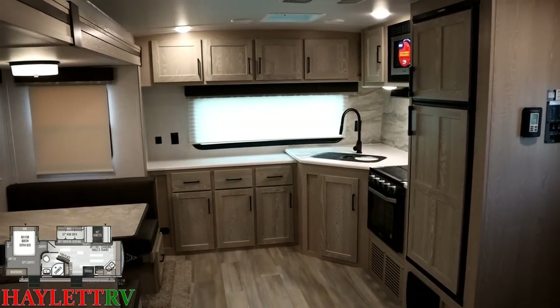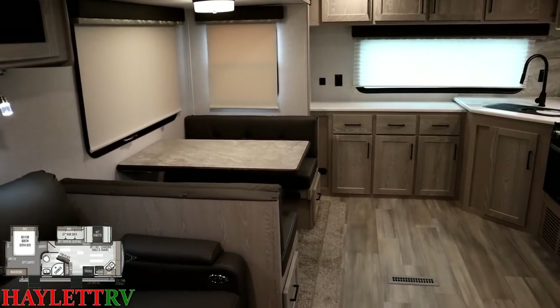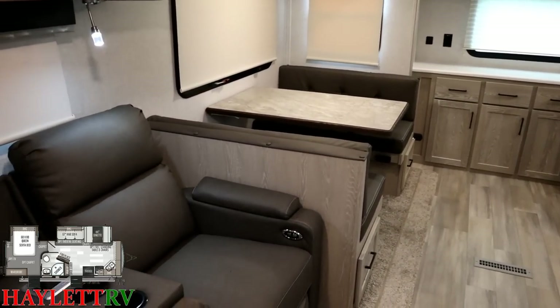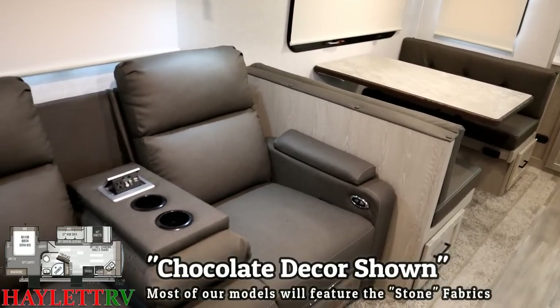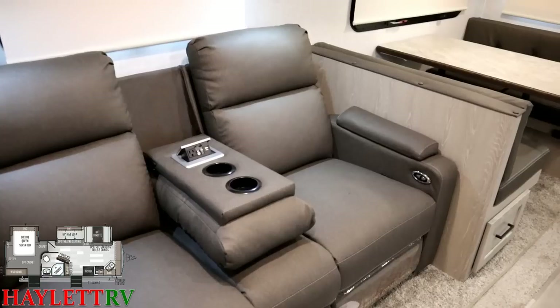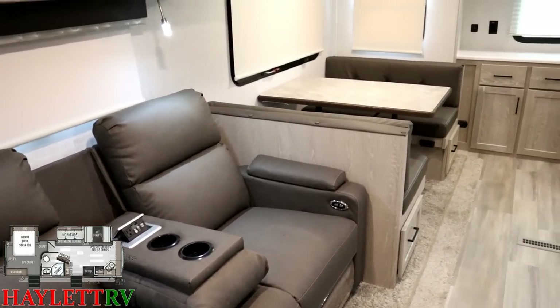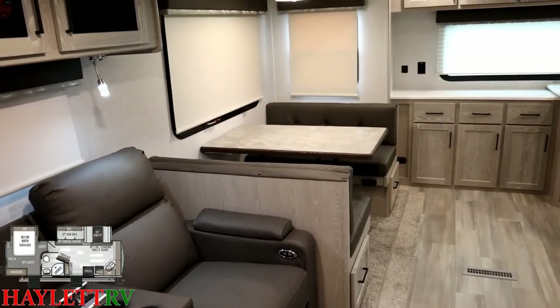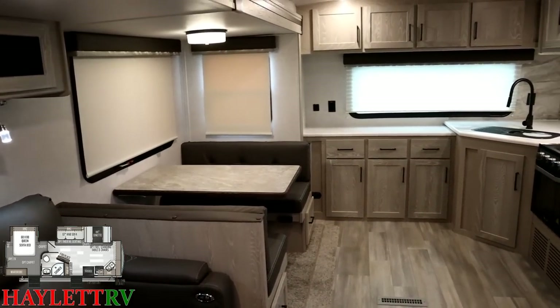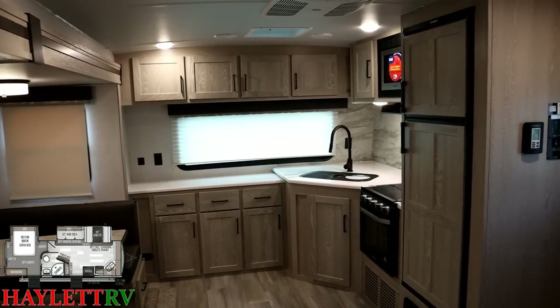They didn't just give it a color swap — there are a bunch of subtle variances that went into this. Quick note: this is the new chocolate fabric tone; there's also a stone fabric tone you'll see at Halet RV. This model is so popular we will build it several different ways and potentially have different copies with different equipment in stock at the same time.